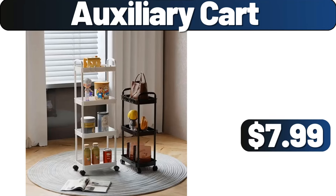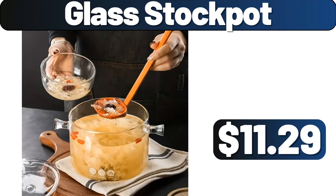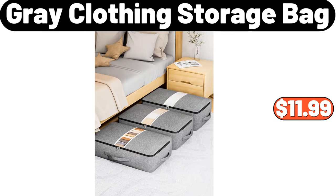Auxiliary cart, $7.99. Crofton porcelain casserole or tea kettle, $14.99. Glass stock pot, $11.99. Gray clothing storage bag, $11.99.